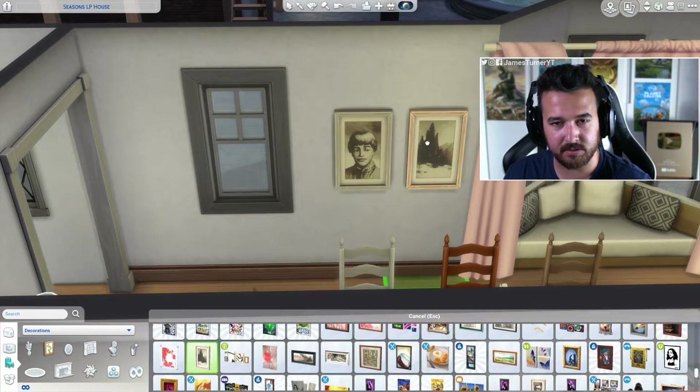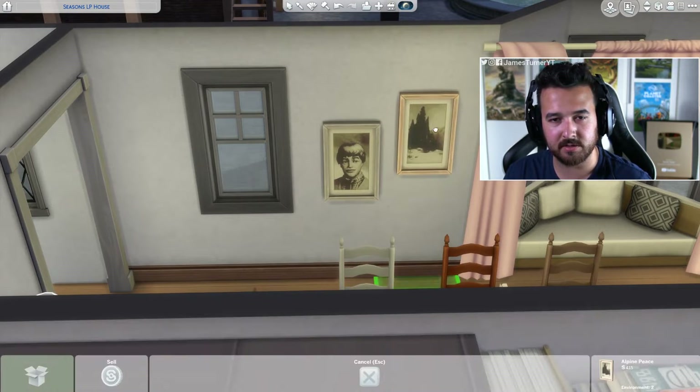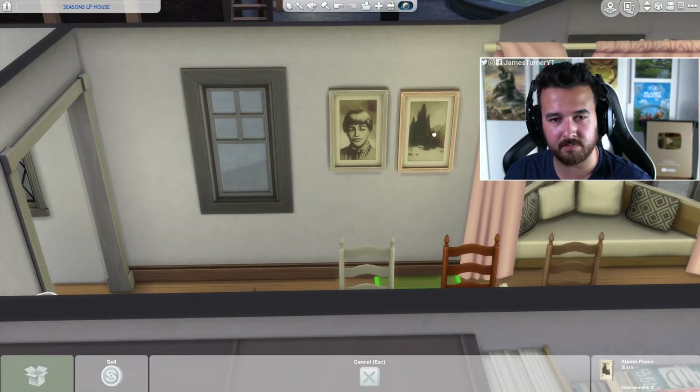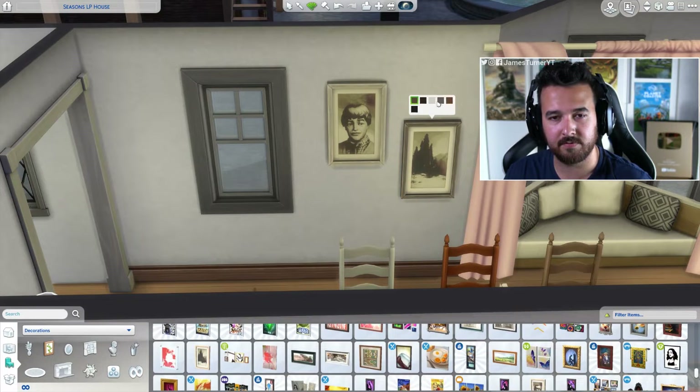There might be something next to it — oh there you go, that's the same size. Okay, this will work. Maybe the other way actually. I love this second playing Superstar. Oh okay, these don't have the same color frames even though it's clearly the same frame.